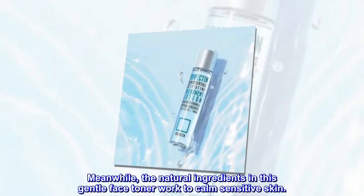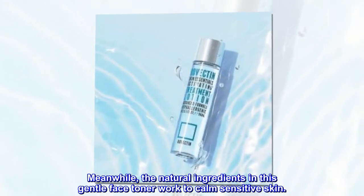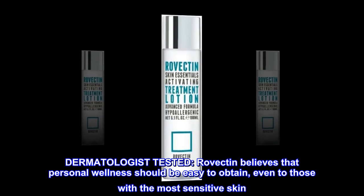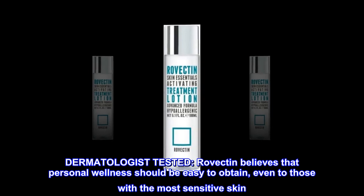Meanwhile, the natural ingredients in this gentle face toner work to calm sensitive skin. Dermatologist tested. Ravectin believes that personal wellness should be easy to obtain, even to those with the most sensitive skin.